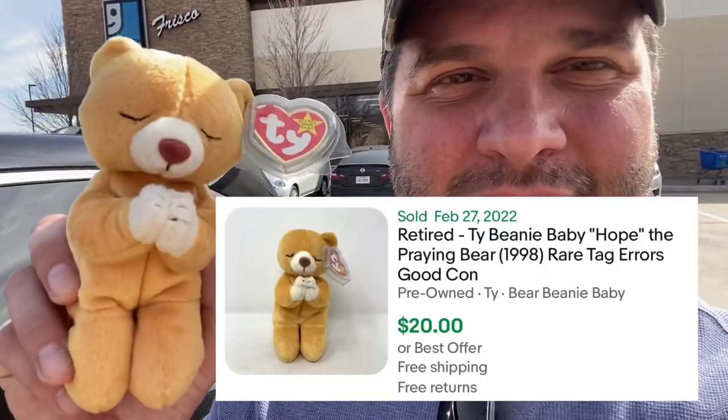I did end up getting this guy — her name is Hope. I got it for my mom. My dad is a retired preacher and I think my mom would like this little praying bear. Mom, I was thinking of you today and I got you this little bit of hope. The cool thing is this thing legitimately sold for about $20 and I got it for a dollar fifty-one.